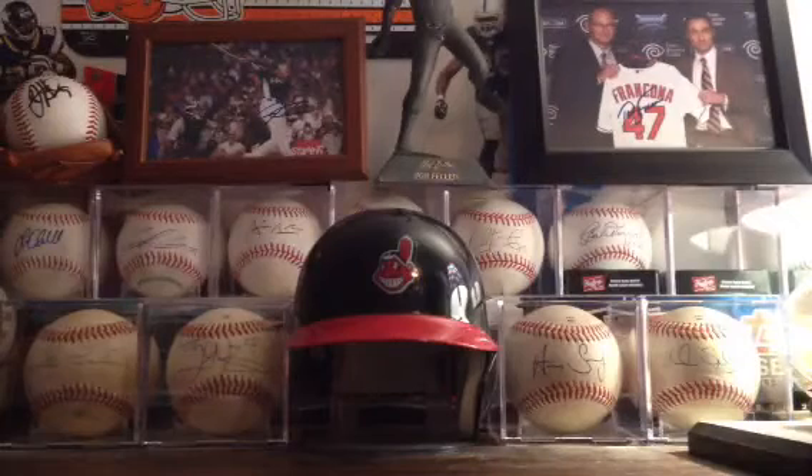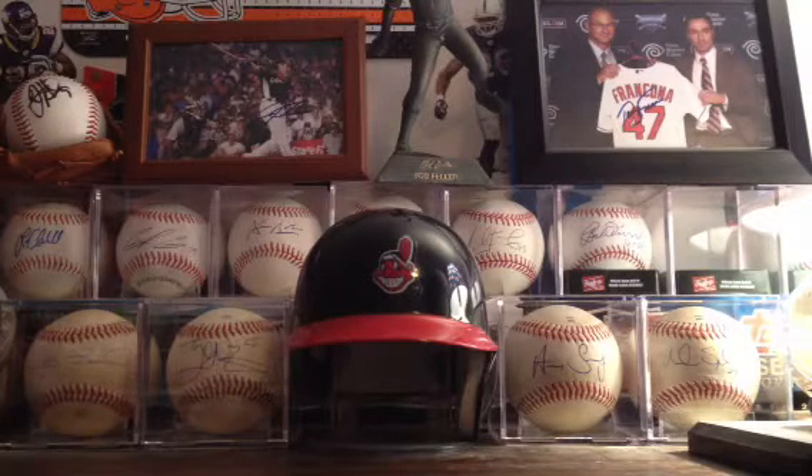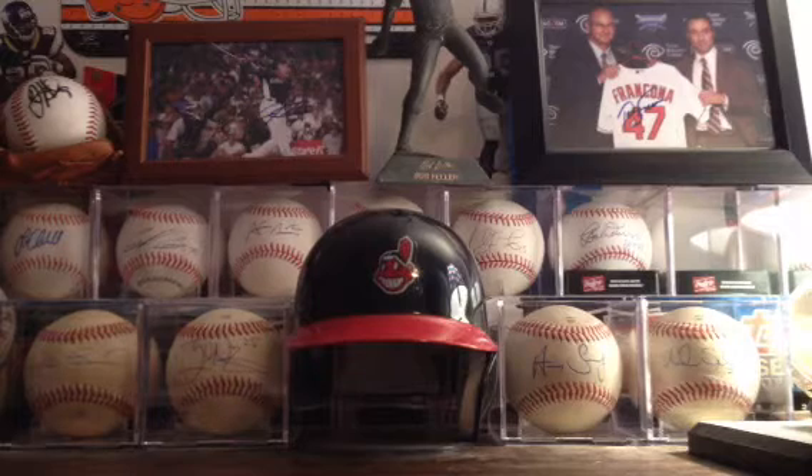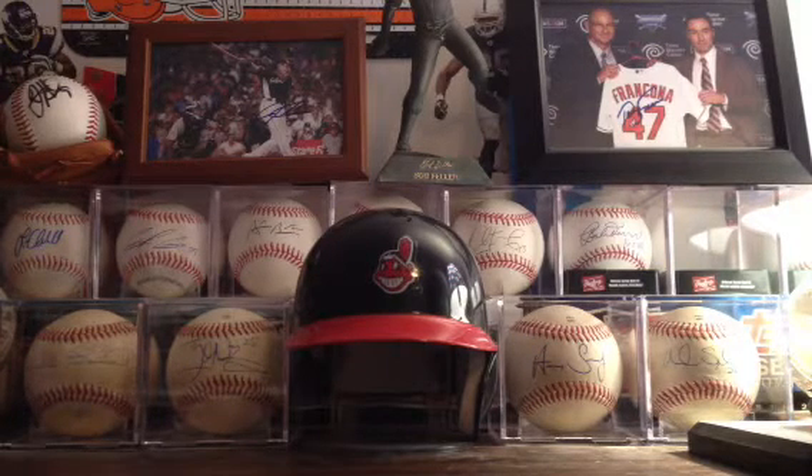I didn't even know he had a 2012 Topps card. I didn't even know that he made his major league debut, to be honest with you. I thought he was just a prospect still, but I was talking to Ryan one day in school and he's like, oh yeah, you didn't know that? He has a card. This was already after I sent it, so I was like, oh wow, I didn't even know. So I'll have to send that to him during the season.